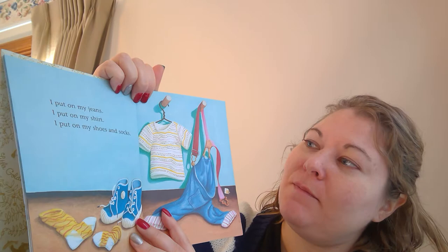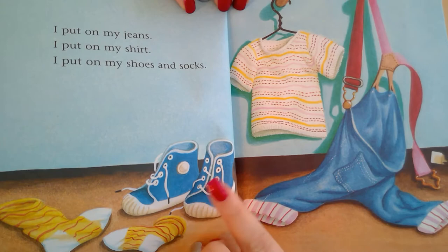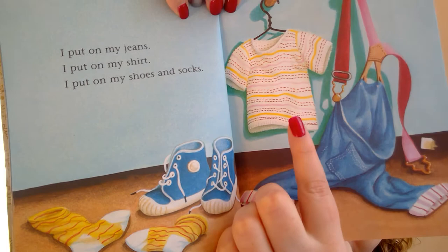I put on my jeans. I put on my shirt. I put on my shoes and socks. Oh, Mila, where are the shoes? You see the shoes? There they are. Where are the pants? There's the pants. Here's the... what is that? A shirt. And look, what are those? Socks.